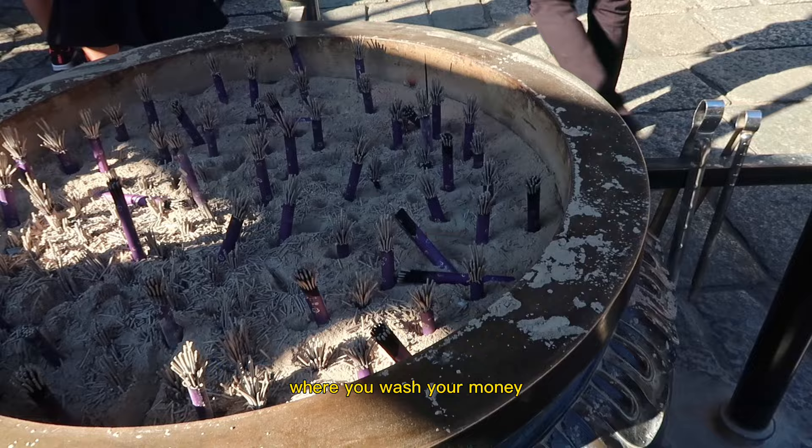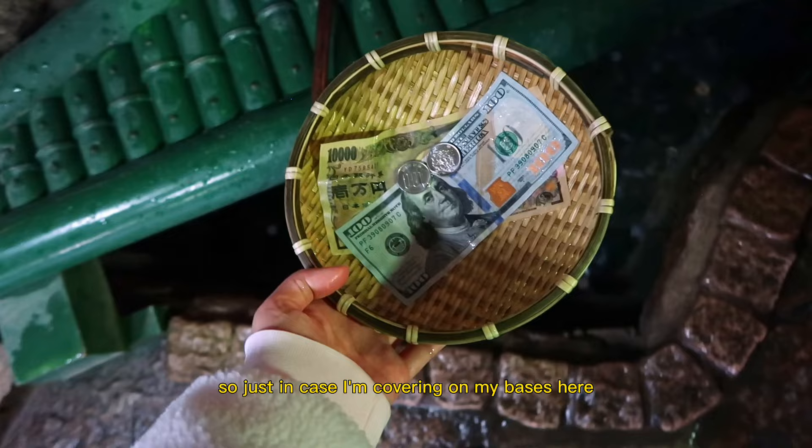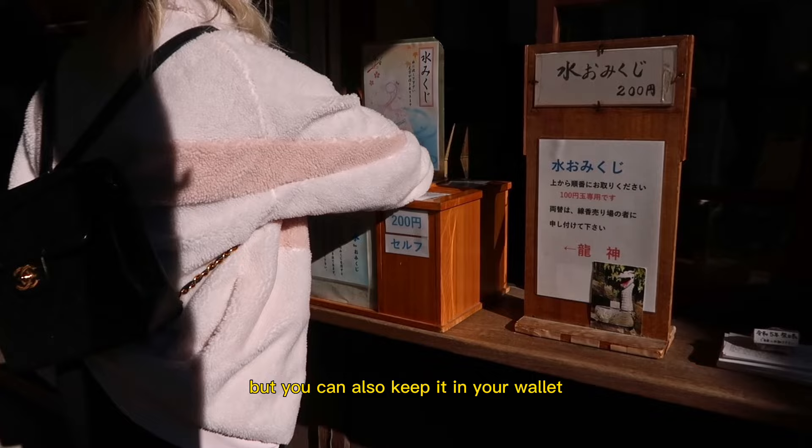I decided to wash both Japanese yen and US dollars, because if my money is going to double, it's probably smart to have it in US dollars. But Japanese yen also have more zeros on the bill, so just in case, I'm covering all my bases here. There are pouches you can purchase to hold your bills, but you can also keep it in your wallet.